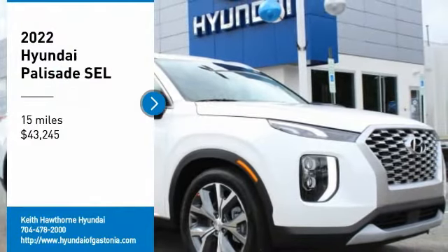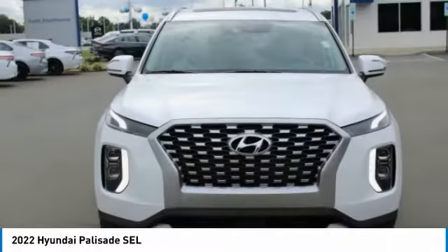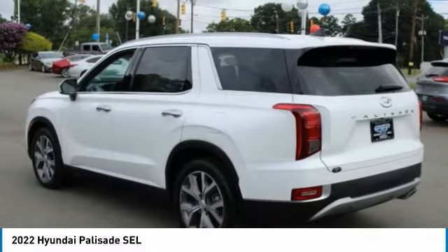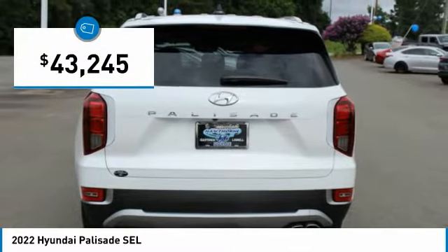Come test drive the 2022 Palisade. The Hyundai Palisade includes loads of interior room, third row seating, and a stylish exterior. Throw in all the additional technology features and your family will be thrilled to ride around in style — priced below $45,000.